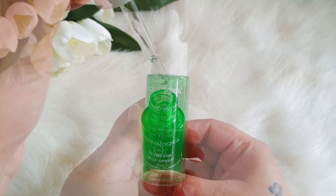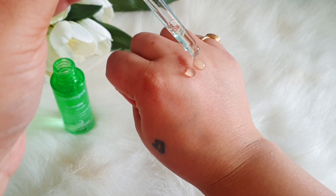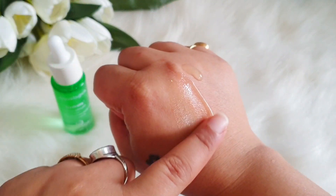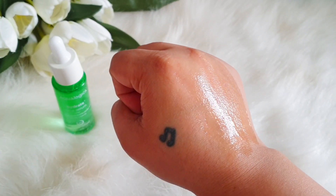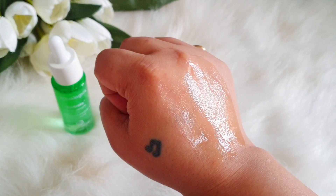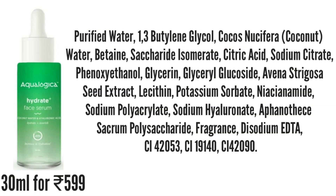Next we have the Hydrate Face Serum, which comes in glass packaging with a dropper on top. It's 30 ml and retails for 599 rupees. The texture is not at all runny — it has some slip, absorbs very well, and doesn't give a sticky or tacky feel. The ingredient list includes coconut water, betaine, sodium hyaluronate, niacinamide, and many other hydrating ingredients.